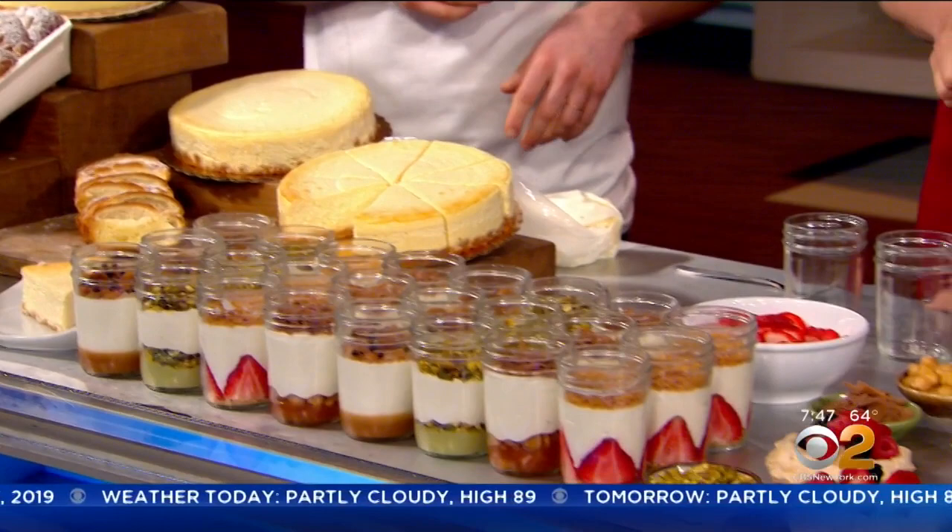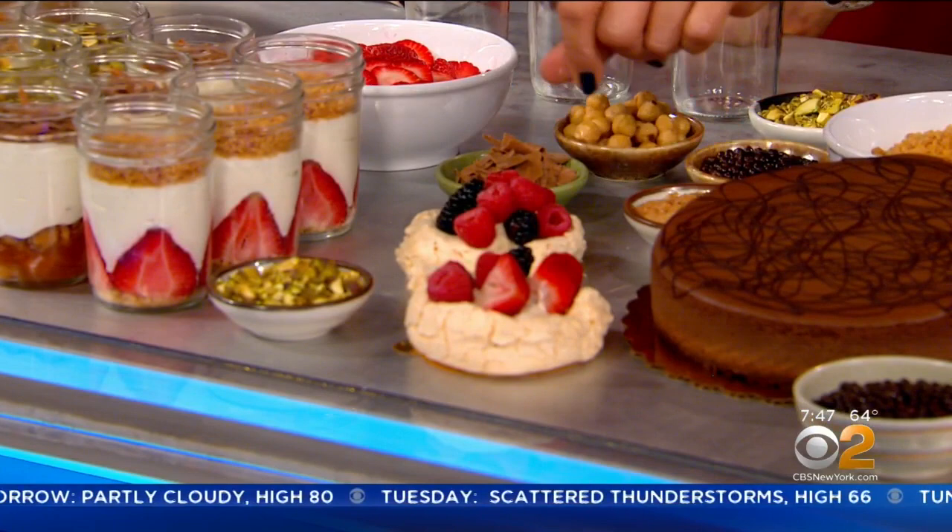Which is this one right here? Yeah, that one has a mascarpone kind of filling and some fresh fruit. This looks great. And that's only available for this month? Only for this month. We've got a few more days to grab them.